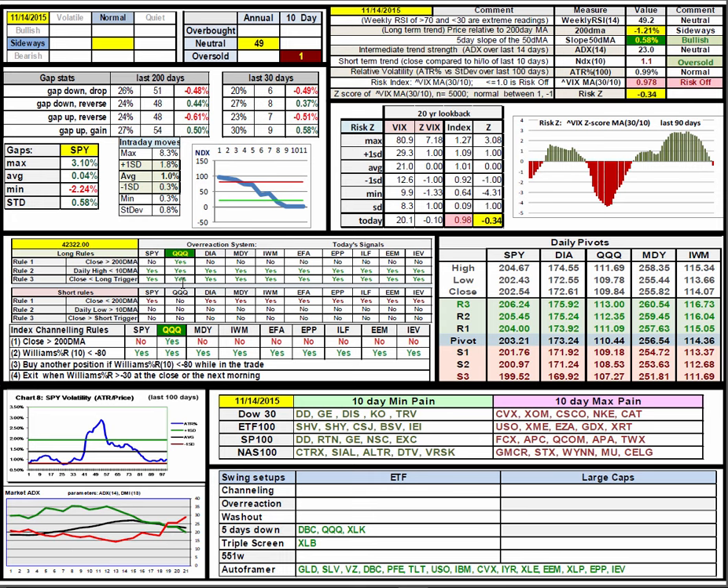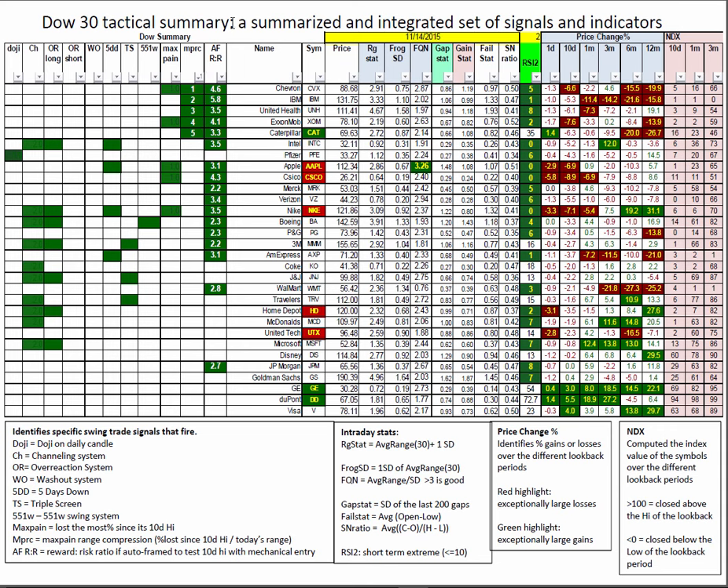We have overreaction and channeling signals on U.S. tech. Plenty of the Dow tests out on the autoframer, greater than 2 to 1. You've got lots of channeling and overreactions, 5DDs and triple screens to choose from — mostly under the RSI 2, so two harsh days of selling — and only Apple above 3 to 1 on the frog.